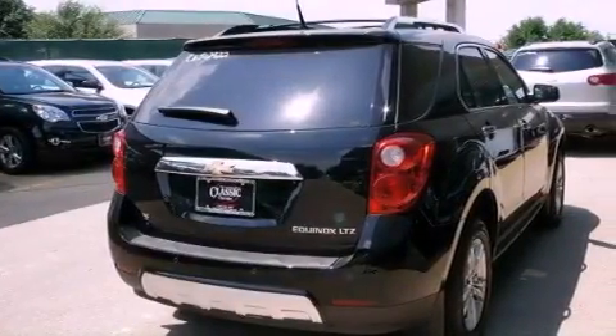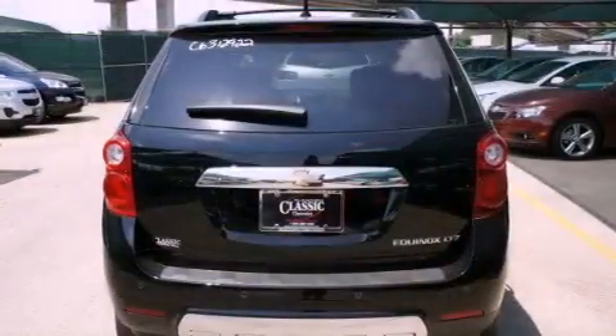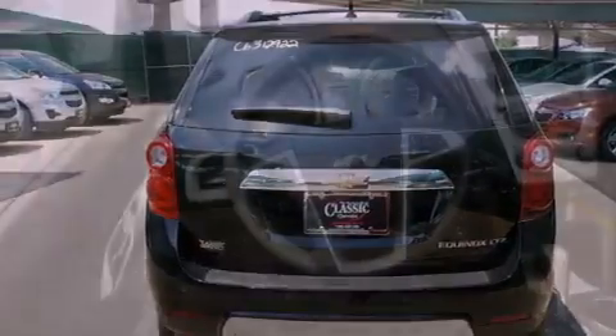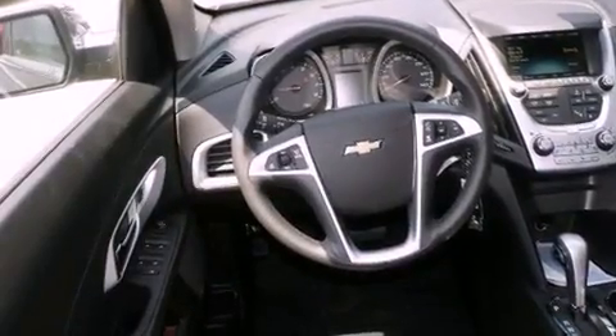Also included are an illuminated driver's side vanity mirror, fog lamps, an anti-lock braking system, air conditioning with automatic climate control, and leather seats that provide great support and create an overall luxurious feel.